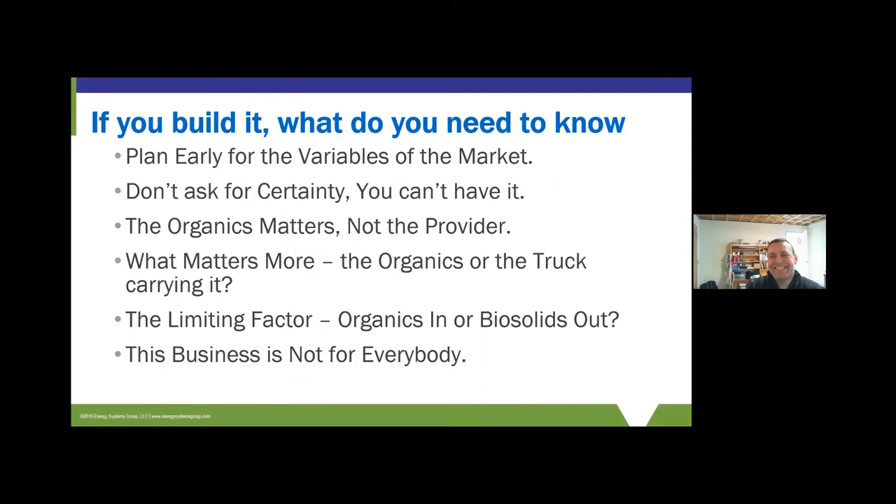To sum up: plan early. The market is variable — you can't have certainty, so plan for variability. It's very important to understand that you need the material; it doesn't necessarily matter who brings it. Find out who is the controlling source — sometimes it's the haulers who have long-term contracts for the material, not the facility itself. Sometimes the limiting factor is HRT and SRT; sometimes it's the amount of solids you can process or land available for land application. This is not just normal operation — it's a business. You've got customers to take care of, variabilities to manage, and you need a business-minded mindset to go through it.